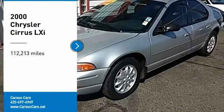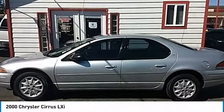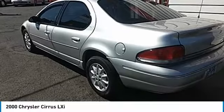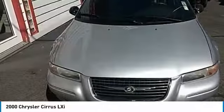We are pleased to show you the 2000 Cirrus. The Chrysler Cirrus proves big things really can come in smaller packages. On the outside, this stylish sedan falls into the compact class. But open the doors and you'll discover a surprisingly spacious layout that delivers nearly as much elbow, leg, and shoulder room as many mid-sized sedans.